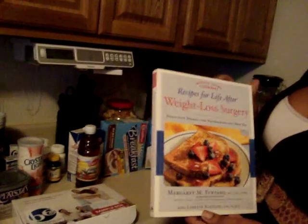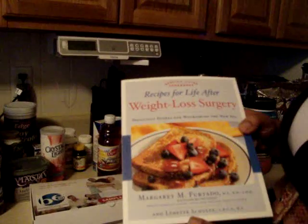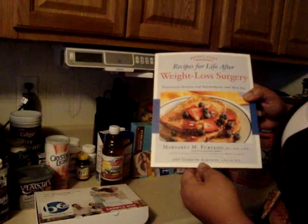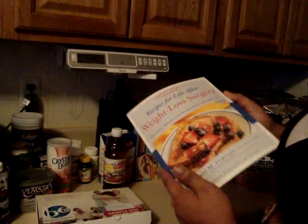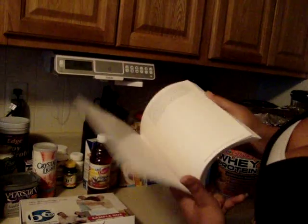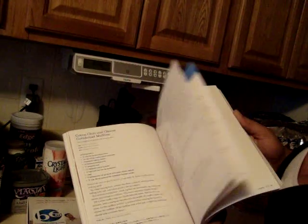This other thing I want to show you is this book here. It says 'Recipe for Life After Weight Loss.' Very good book. They show you a lot of pictures. I actually got this on Amazon and it's by Margaret M. Furtado. It's a really good book — they show you pictures of food you could cook after you lose weight. Really helpful.